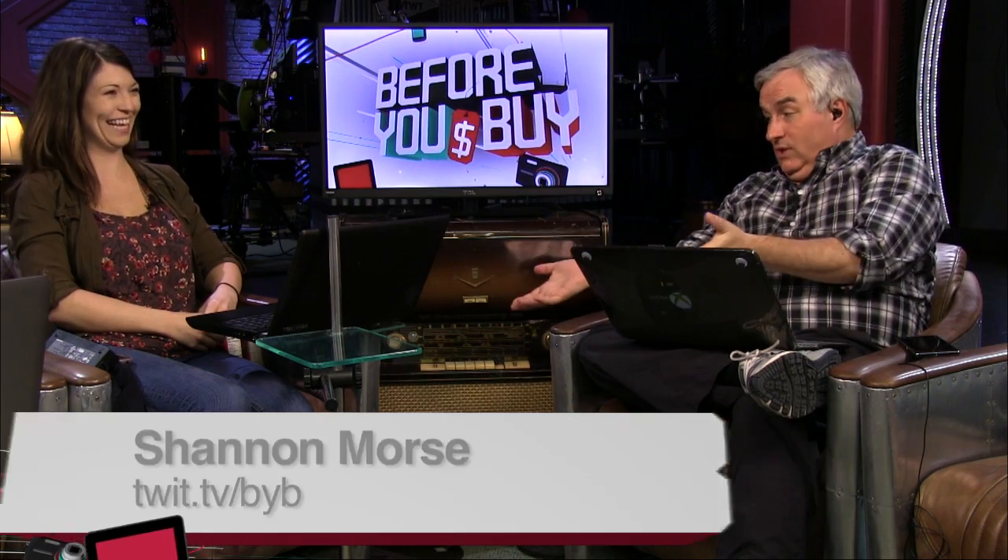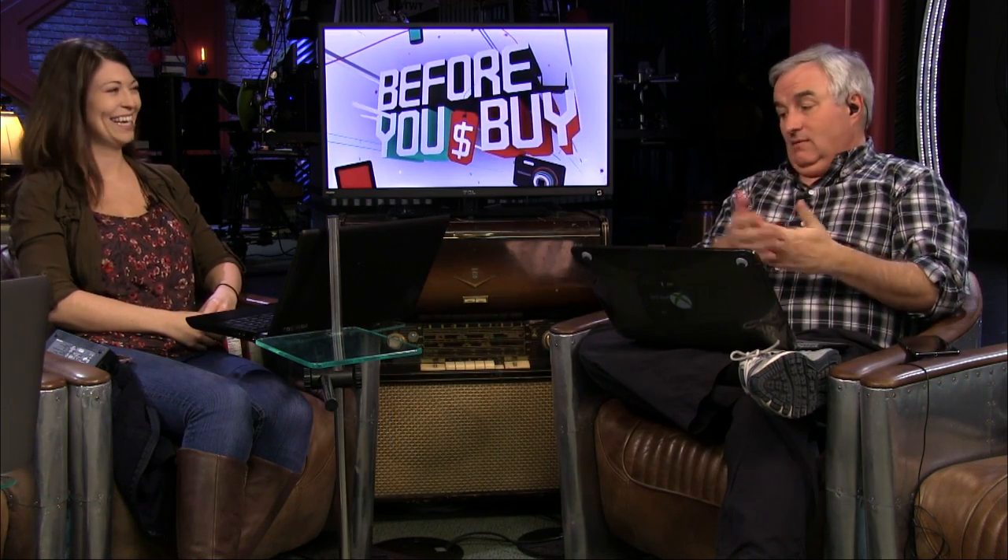Now we're going to say hi to our producer, Shannon Morse. She has one of two 15-inch laptops we're going to take a look at. I don't know why you get the giant one — I should have given this to Radford. Yeah, he should lug that around.